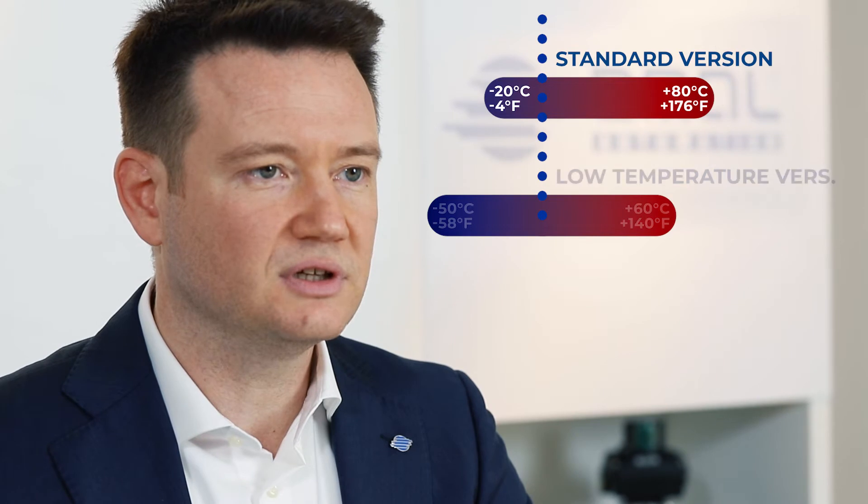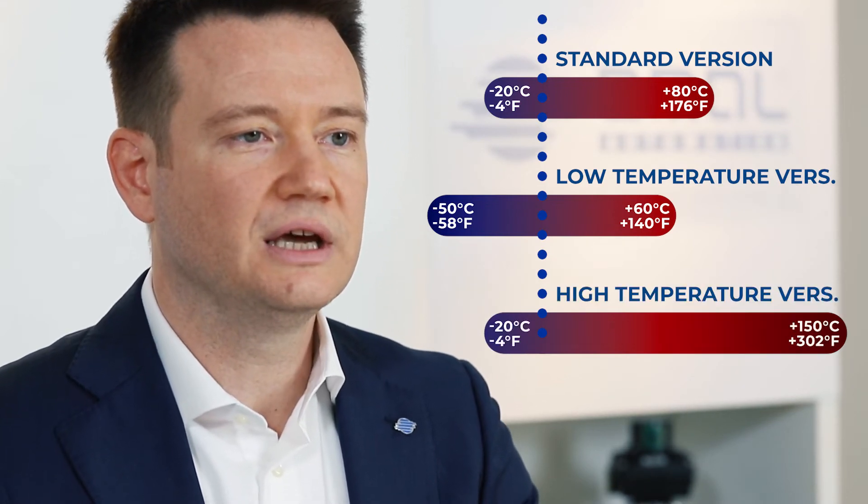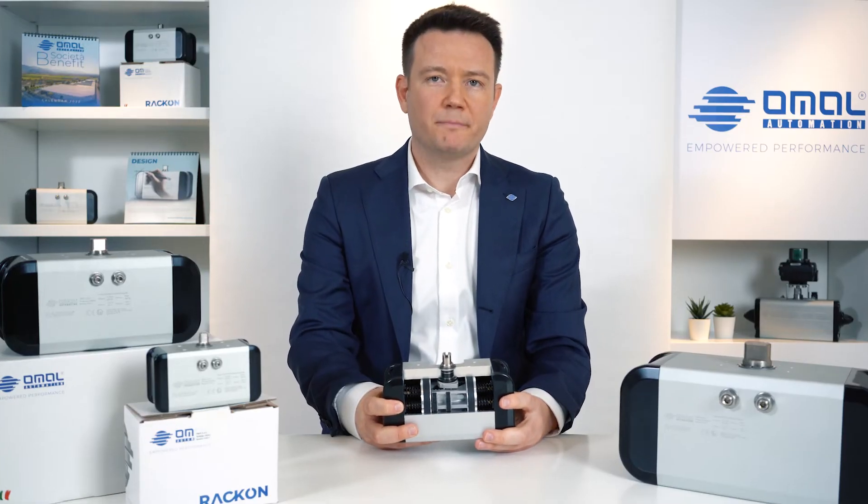Negative 20 to positive 80 degrees Celsius in the standard version. Negative 50 to positive 60 degrees Celsius in the low temperature version. Negative 20 to positive 150 degrees Celsius in the high temperature version.